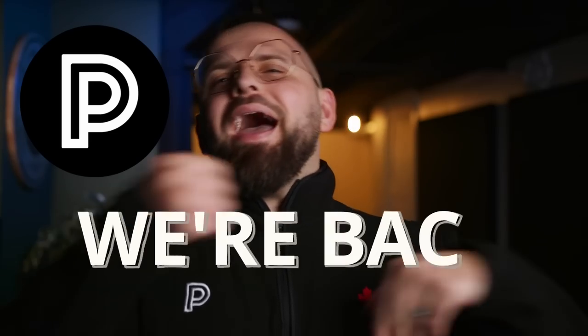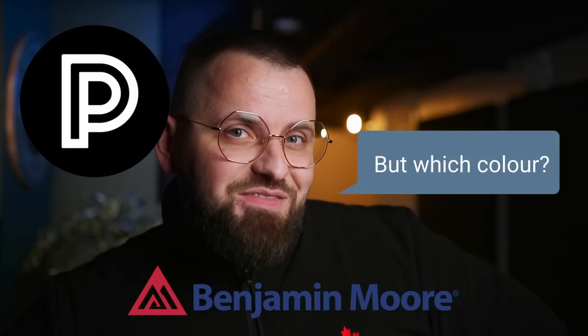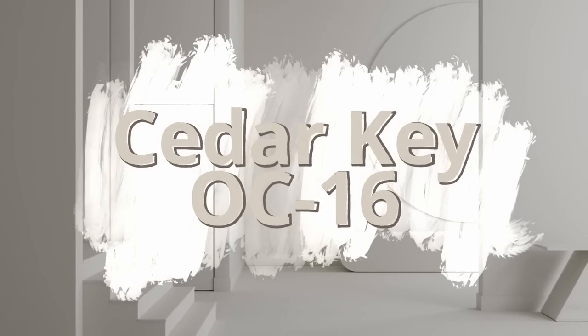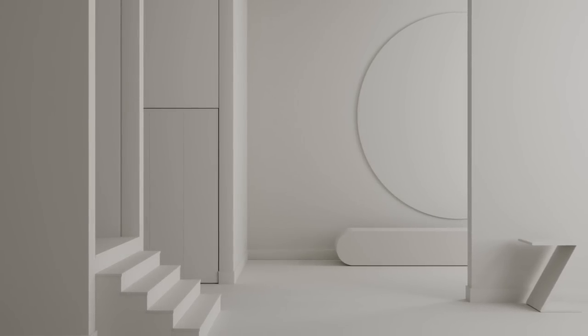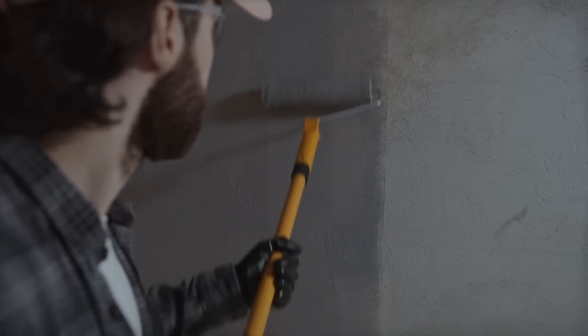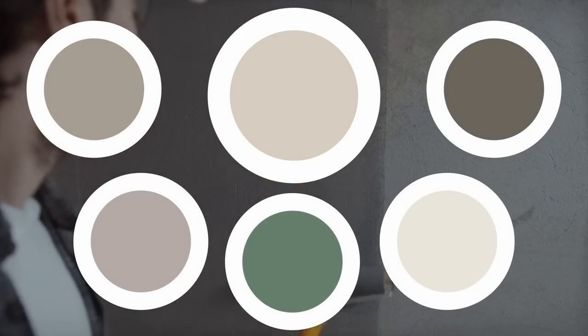All right, people, let's get into it. We're back with some more Benjamin Moore, and the subject color in this video is the immensely popular Cedar Key. This could be one of your best options to paint the inside of your home with, and there are a number of reasons for that. We're gonna go over some of those in this video, and I've also prepared an entire color palette based around Cedar Key, all within Benjamin Moore's paint catalog.